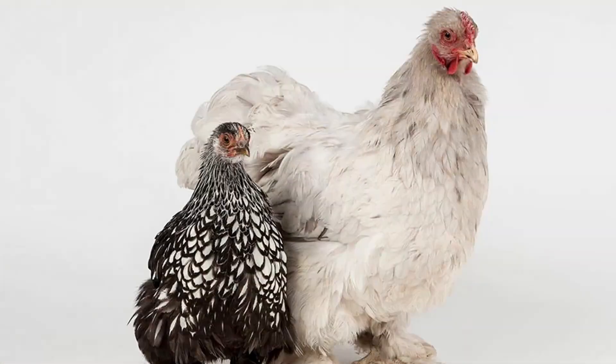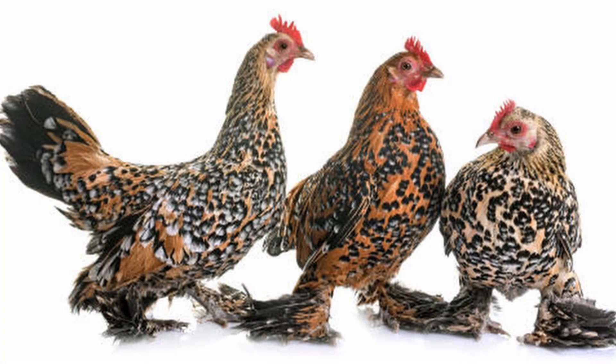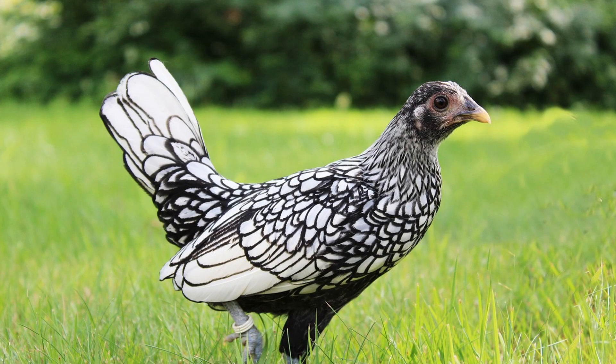Many Bantam chickens are just smaller sized versions of standard chicken breeds. You can find Bantam Leghorns, Bantam Rhode Island Reds, even Bantam Brahmas, just to name a few. Others are True Bantams — breeds that only come in small size, like the Seabright, the Nankin, or the Barbu d'Uccle. These True Bantam breeds are often raised for show, and they may cost a little bit more or be harder to find.